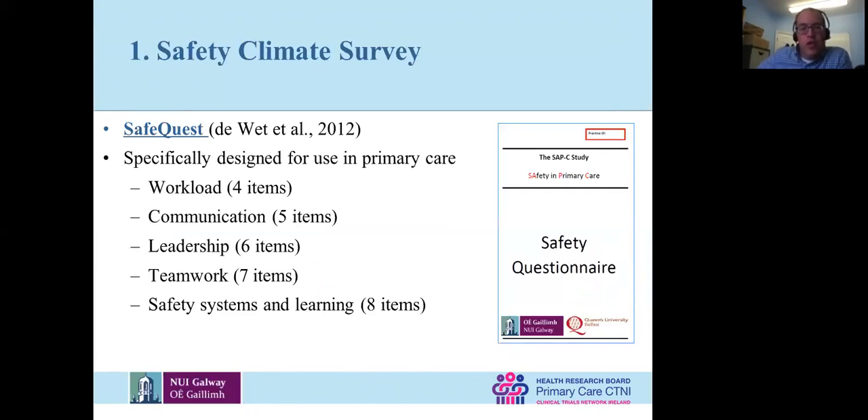The survey is called SafeQuest — a short survey looking at safety in a primary care setting. Unlike many safety climate questionnaires, this one was designed specifically for primary care, derived from safety issues within primary care. It looks at workload, communication, leadership, teamwork, and safety systems — how you manage safety in the practice.